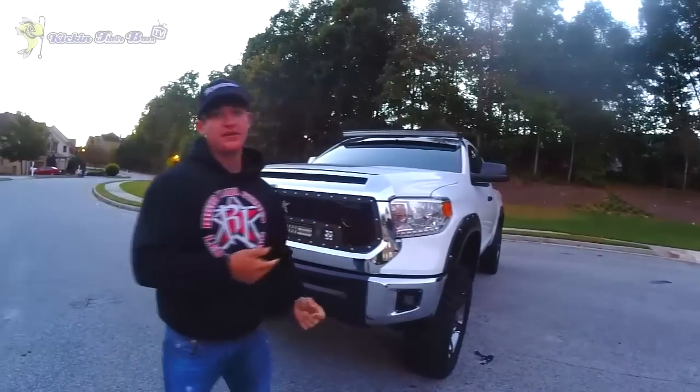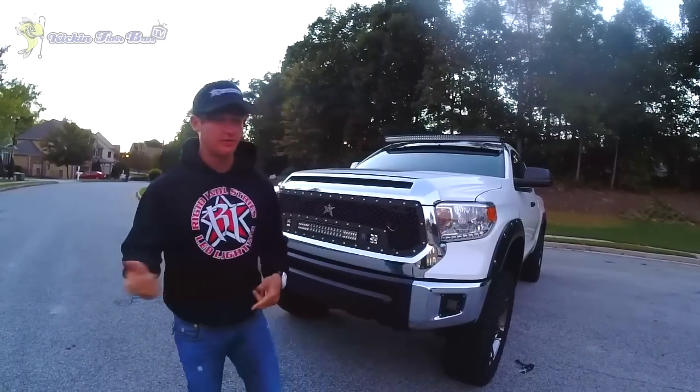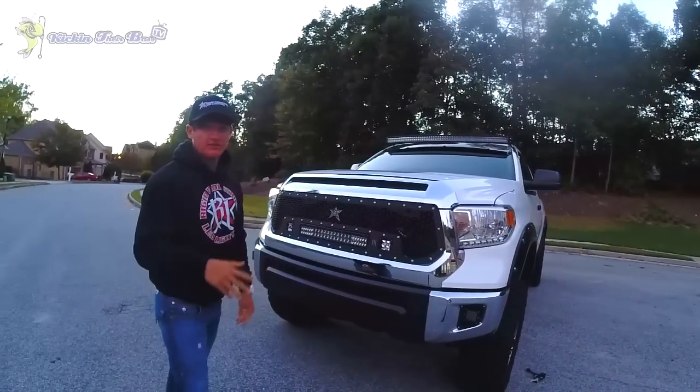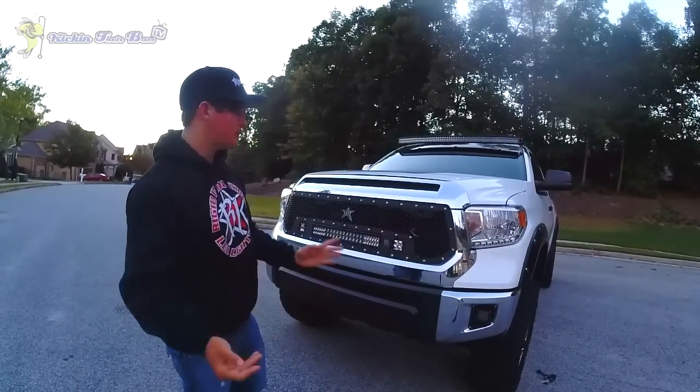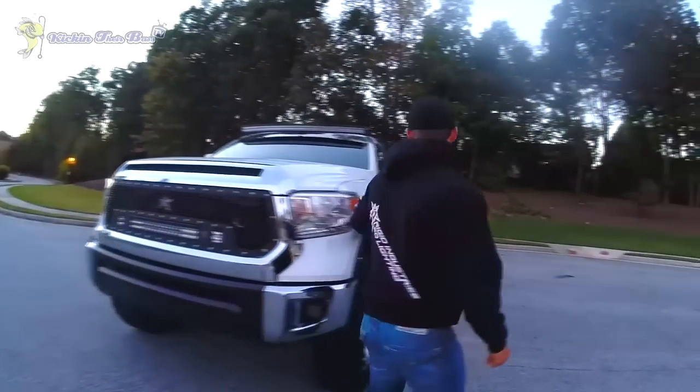What's going on guys, it's Kicking Their Bass TV. I know you guys have been wanting a truck tour — truck videos are coming out soon, we're going to get the drones and everything's going to look pretty dope. If you guys haven't seen the Jeep video, go check that out. But for right now, we're going to do a quick tour and I'm going to go through everything.